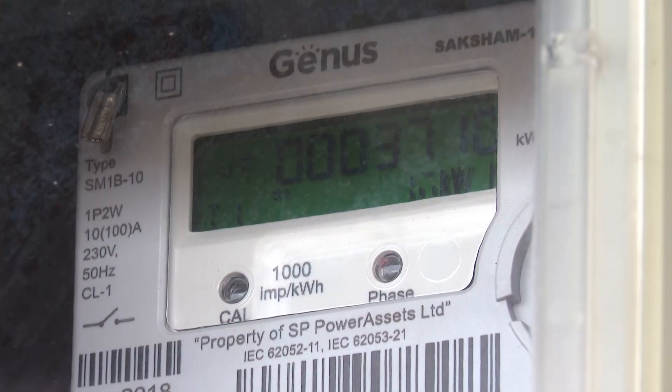Renewable energy is actually now one of the cheapest options to add any power generation. Experts predict that by 2050, about 95% of new power generation will actually come from renewable energy, which is a big deal.